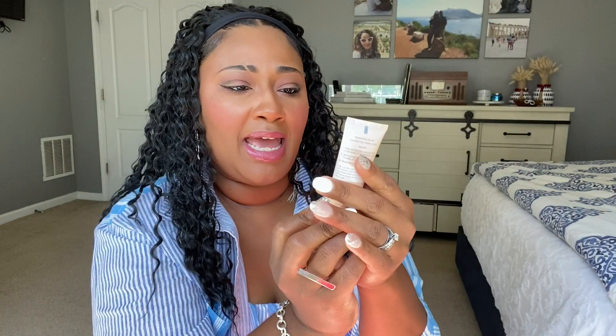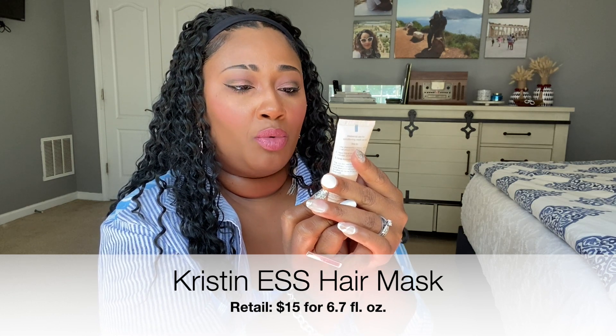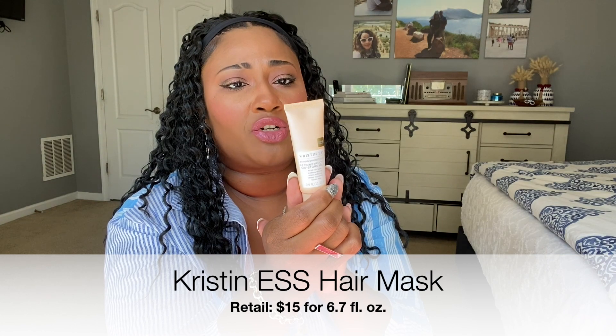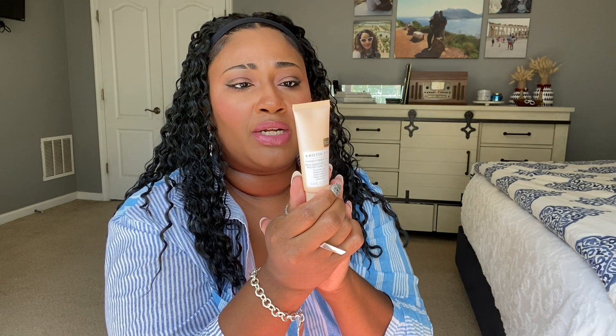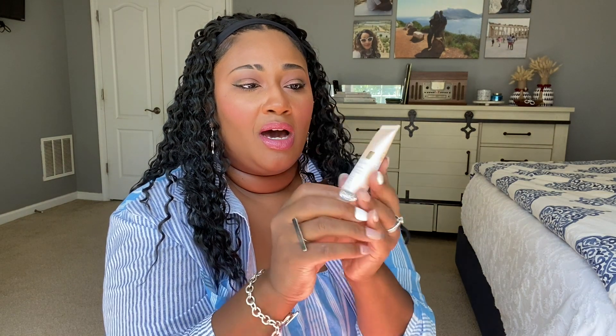Next product is Kristen S. — it says it's a strand-strengthening, reconstructive moisture mask for all hair types: moisture reviving, strand strengthening, deeply nourishing. It is sulfate-free. After shampooing and rinsing, run a small amount through the middle to the ends and allow to sit for five minutes or longer, then rinse thoroughly. One thing about hair care products — this doesn't seem like a lot of product since my hair eats up a lot of product. The retail price for the full-size bottle would be $15 for 6.7 ounces.